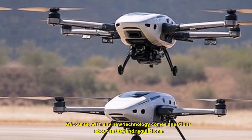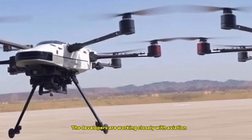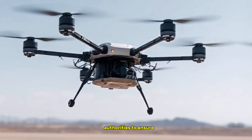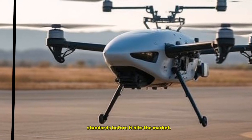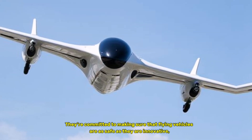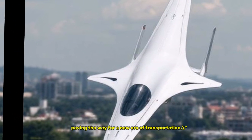Of course, with any new technology comes questions about safety and regulations. The developers are working closely with aviation authorities to ensure that this vehicle meets all safety standards before it hits the market. They're committed to making sure that flying vehicles are as safe as they are innovative, paving the way for a new era of transportation.